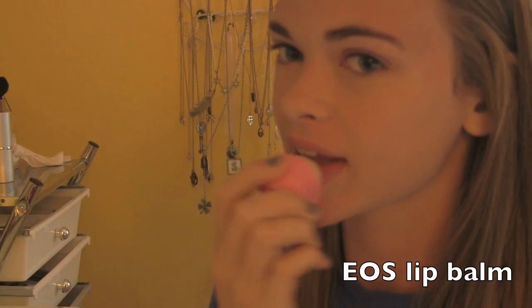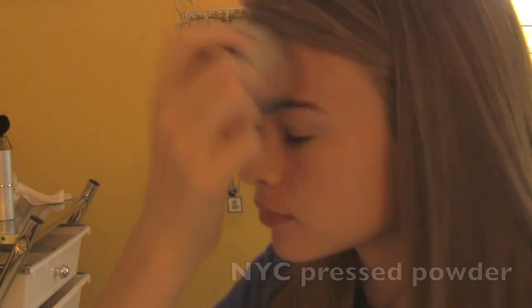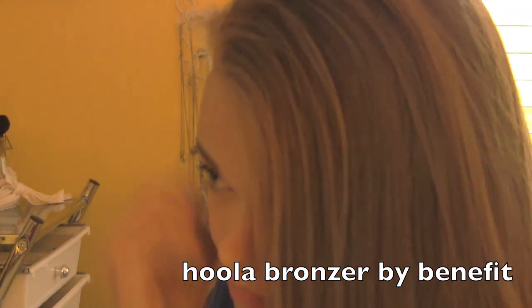I'm really quick just moisturizing my lips with an EOS. Then I'm going to set all of my concealer with the NYC pressed powder — this is actually really good. After that I'm just going to use the bronzer. This is the Hoola bronzer by Benefit. It's my favorite bronzer.